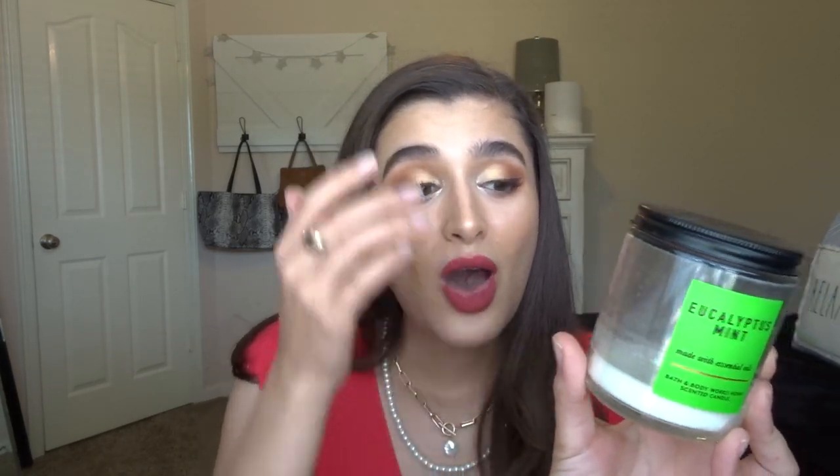We're going to start off with candles because that's usually what you guys like to see first. The first one is an Eucalyptus Mint single wick. I had this going in my bathroom — it was in my Project Wax. It was really, really good. I'm going to be looking for this one at SAS if I can get it on a good deal, because I love it for the bathroom. It cancels out pretty much any odor you can think of.